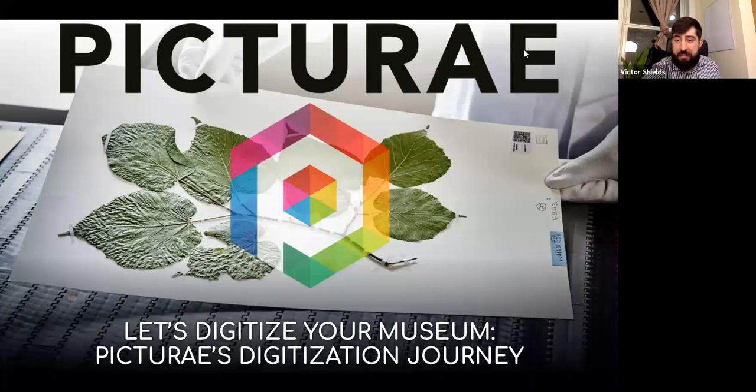Today I'll give a broad overview of who Pictura is, what we do, and how we do it, followed by a deeper dive with Peter covering examples of ongoing and past projects for different institutions. At the end there should be time for questions and open conversation.